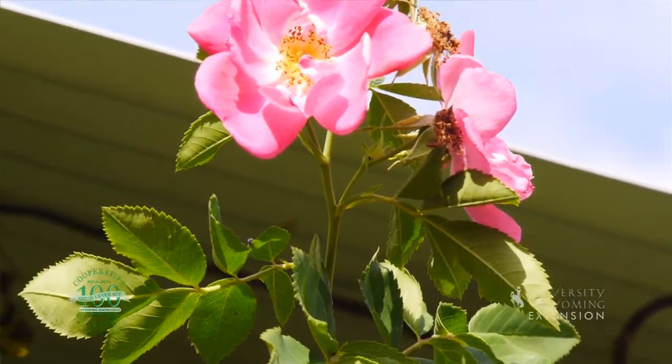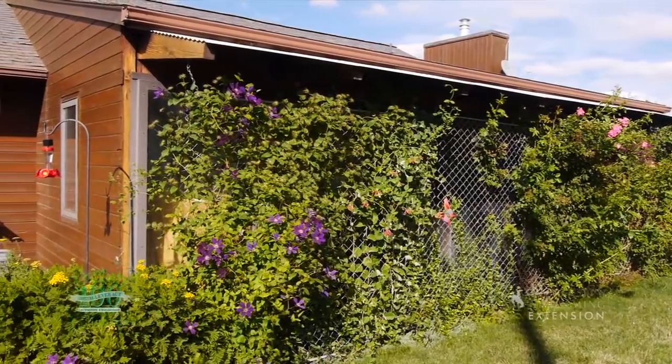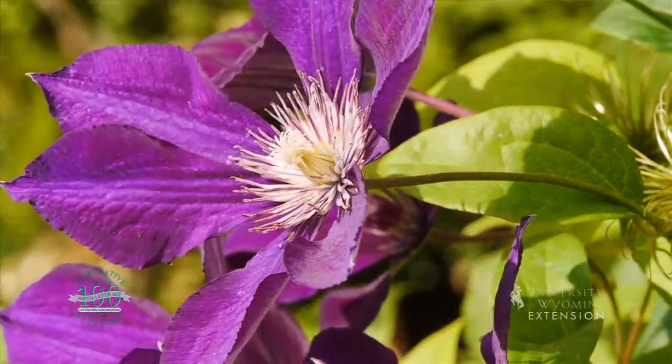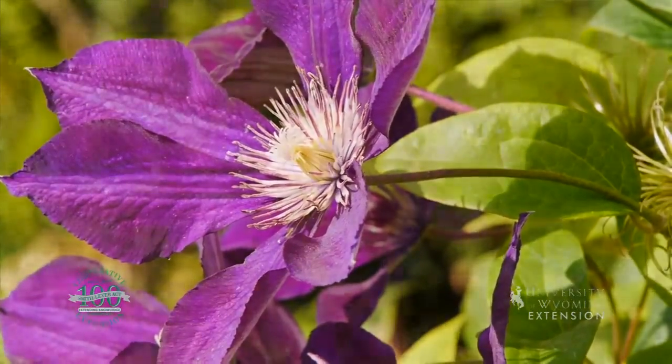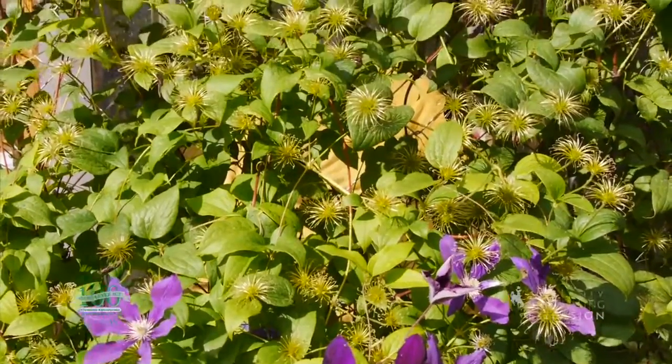In this case we have vines that are shading the sunroom during the summer so it stays a little cooler in there, but they allow the sunlight in during the winter to help warm up that sunroom. So they can be used in lots of different ways in the landscape.